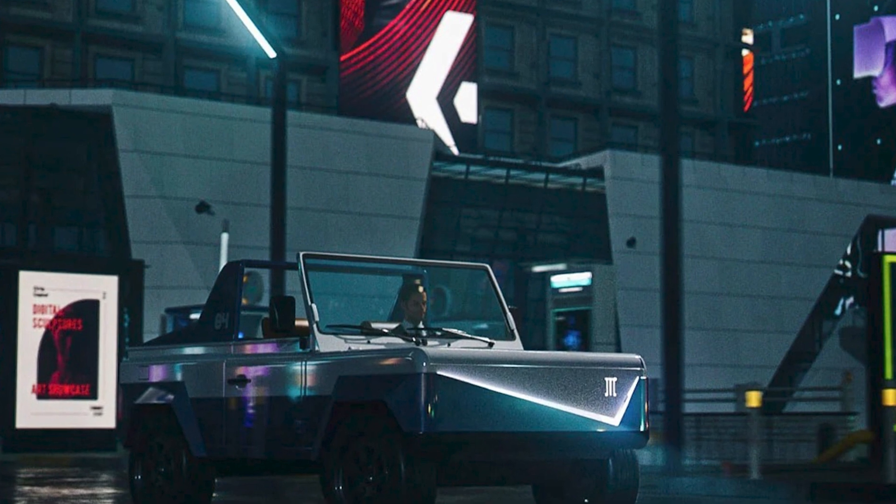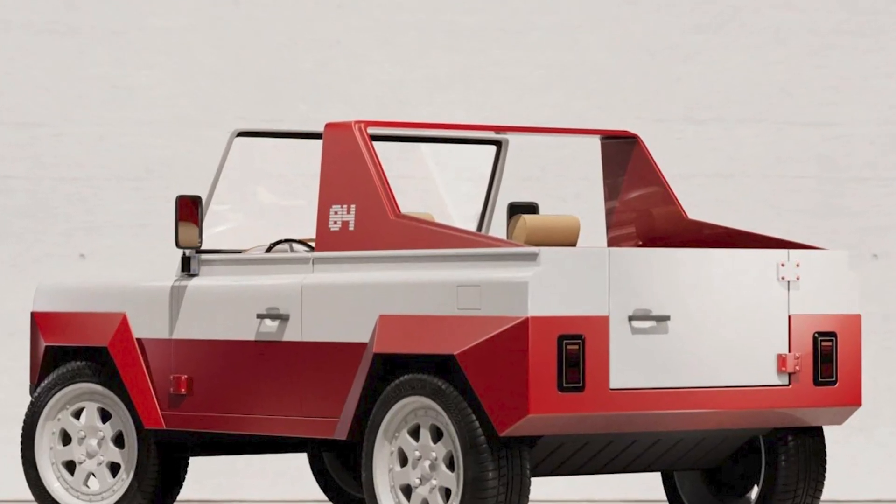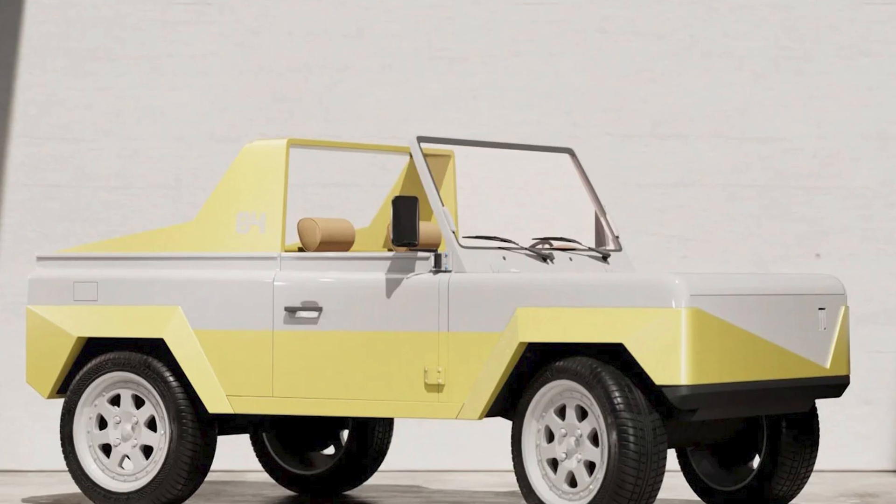Plus, it can go 335 miles on a single charge, giving you plenty of time to decide where your next adventure will take you. But it's not just about the ride — it's about the experience.